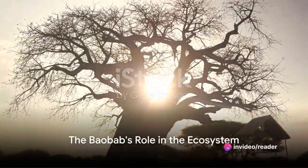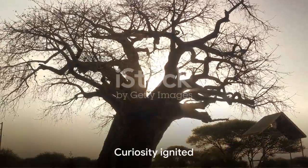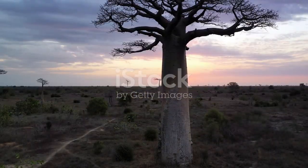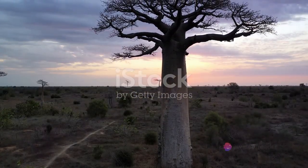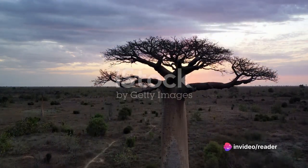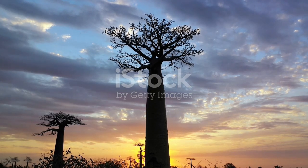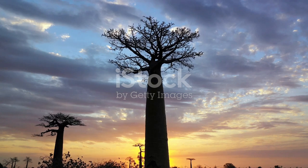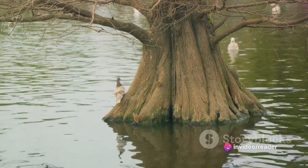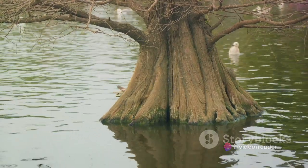The baobabs are not merely historical markers — they play a crucial role in the ecosystem. Baobabs, often referred to as the tree of life, are indeed life-givers in the literal sense. With their ability to store vast quantities of water in their hollow trunks, they serve as natural reservoirs, especially in arid regions. They can hold up to 120,000 liters of water, a much-needed resource in the parched landscapes where they thrive.